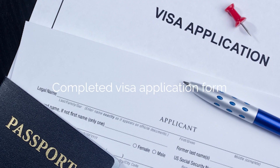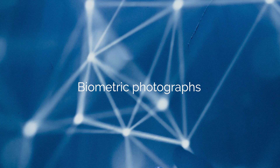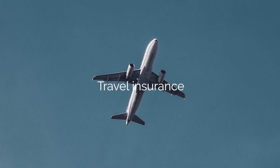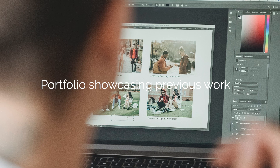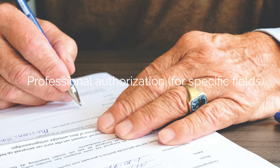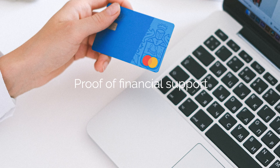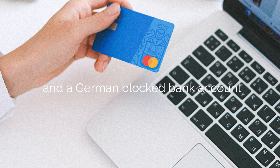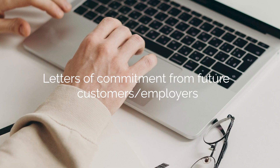The documents required for a digital nomad visa application include: completed visa application form, valid passport, biometric photographs, visa application fee, travel insurance, recommendation letters, cover letter, portfolio showcasing previous work, professional authorization for specific fields, degree certificates, proof of financial support including bank statements and a German-blocked bank account, freelance business plan, and letters of commitment from future customers or employers.